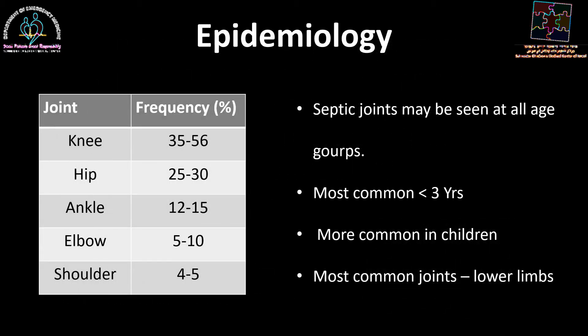We know that septic joints may be seen at all age groups, but it is most common with children less than three years of age, and it is definitely more common in children as opposed to adults. The most common joints that are affected are the lower limbs, with the knee having the highest frequency, and right after it, the hip joint.